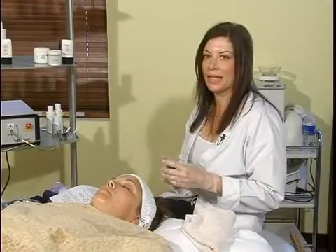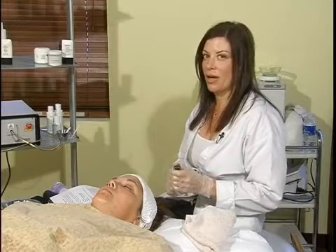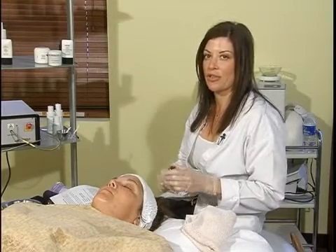Hi, my name is Mary Tennis and I am a skin care expert. We are going to talk about beta hydroxy acids now. Before we had spoken about alpha hydroxy acids, and now this one is beta hydroxy.